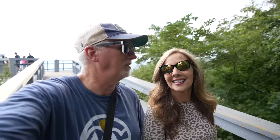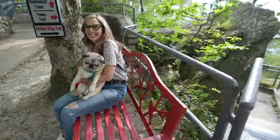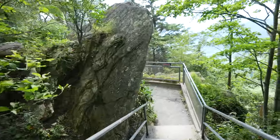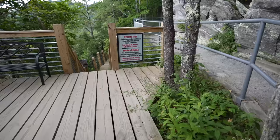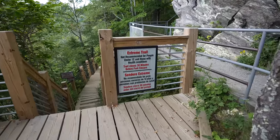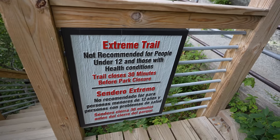If you come here and you're able, come down to the observation tower and check that out. We're going to check out some of the gardens and the waterfall. There's a waterfall down there. Extreme trail - not recommended for people with health conditions.